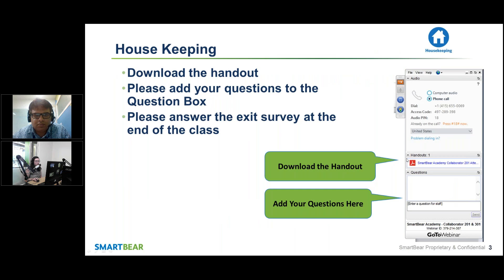Just a few housekeeping items. Please download the handout — it has information about future classes and other helpful resources that will benefit your TestComplete use. We would really like to make this class as interactive as possible, so please add all of your questions to the questions box and we will get to them throughout the class and at the end. Please answer the exit survey at the end of the class. We really appreciate your feedback and take it very seriously, so please just take a minute to do that.